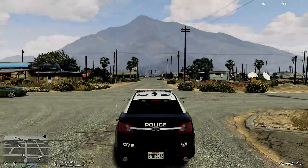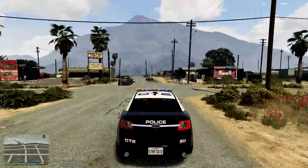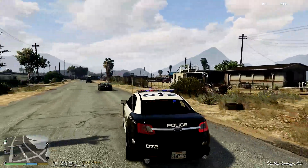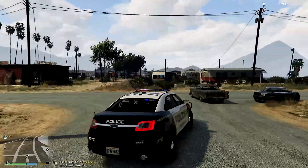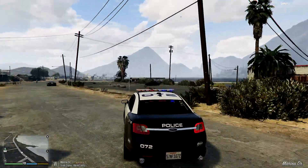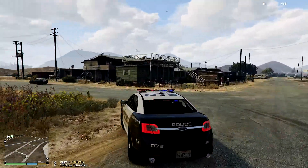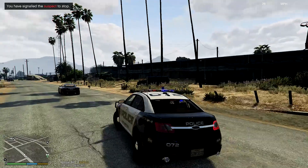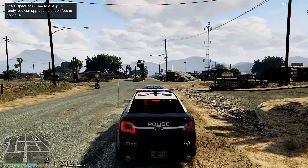It looks like this guy just stole an F-620 from Sandy Shores — I find that kind of weird. He stole this F-620 so let's go ahead and catch up to him. Looks like he's taking a left on Chola Springs Avenue, showing no signs of stopping. Turning right on Panorama Drive — okay, left on Marina Drive, now turning left again on Lesbos Lane, still no signs of stopping. Turning right then left on Algonquin Boulevard — let's signal him and see if he stops. Looks like he stopped.